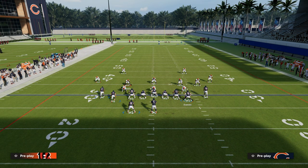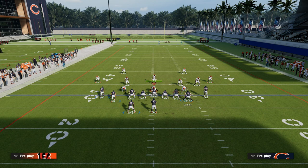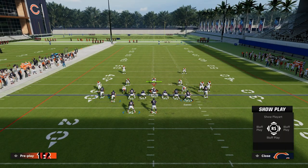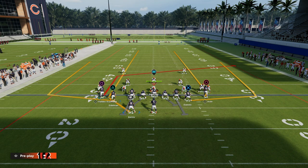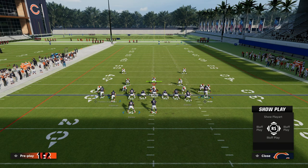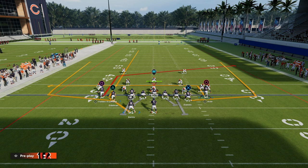Triangular style of passing is really good for zone coverage, but it also can attack man coverage — specifically cover one robber or any kind of man coverage that's not shaded underneath. What we're going to do with this concept is take this left-of-screen receiver and put him on a slot apprentice post. We're going to put our running back on a streak. And then this right side receiver — we're going to put him on a hitch, or you could also put him on an in route.